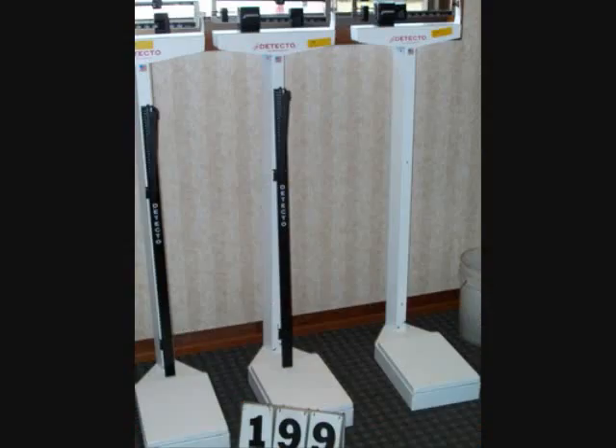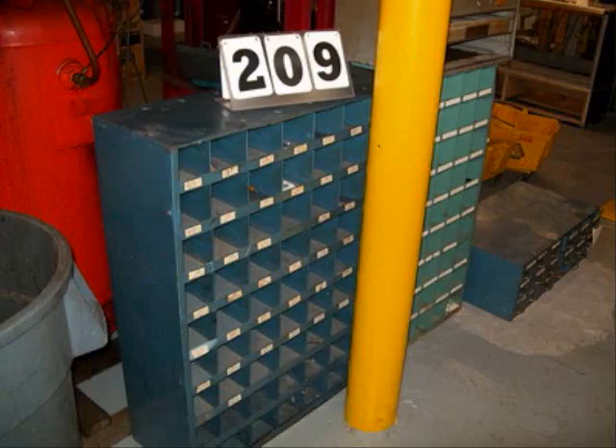Shop equipment includes trays of brass fittings, air compressor, miscellaneous car parts, a large variety of GM tools, and shelving.